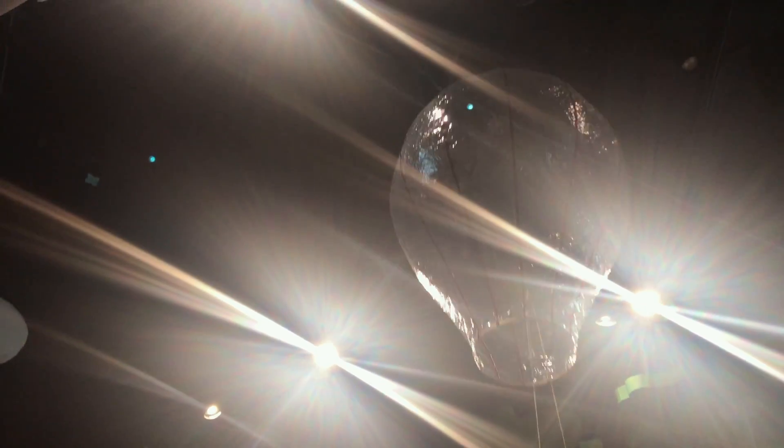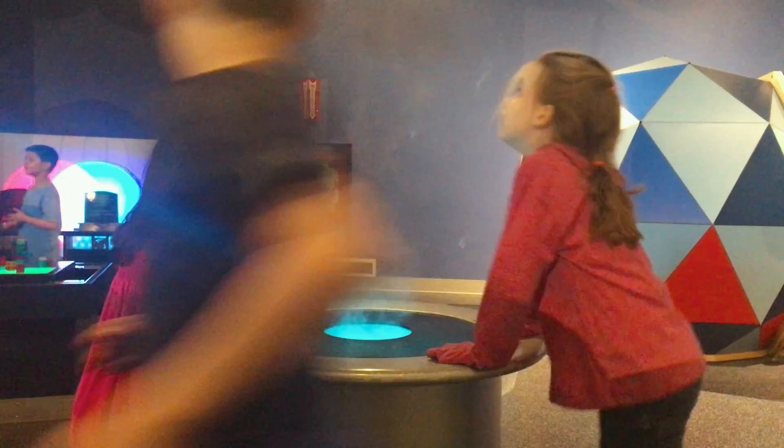This mini hot air balloon spends its days going up and down when kids take the controls. Right next to that, the little ones can make their own clouds.